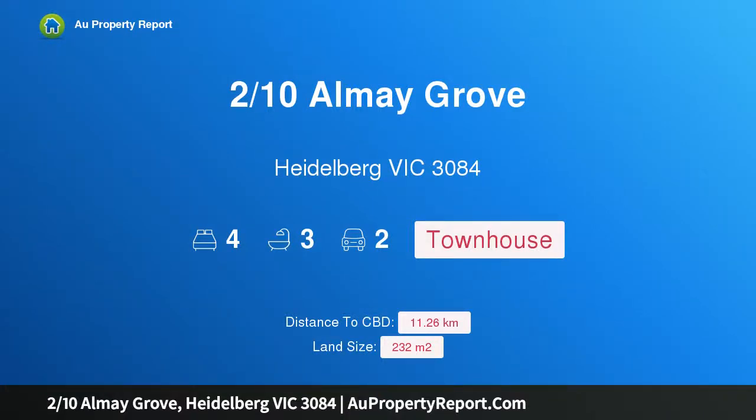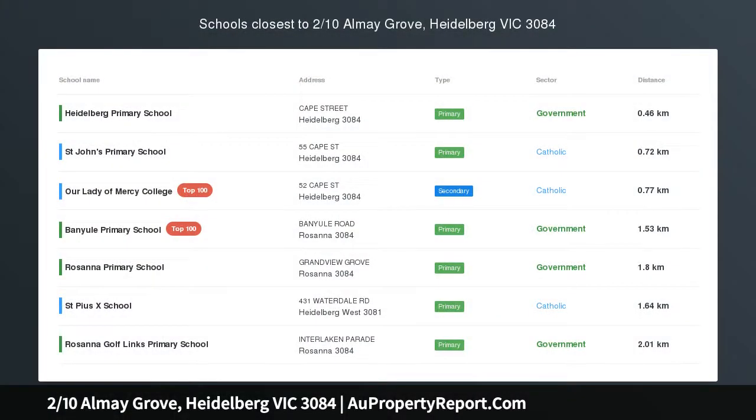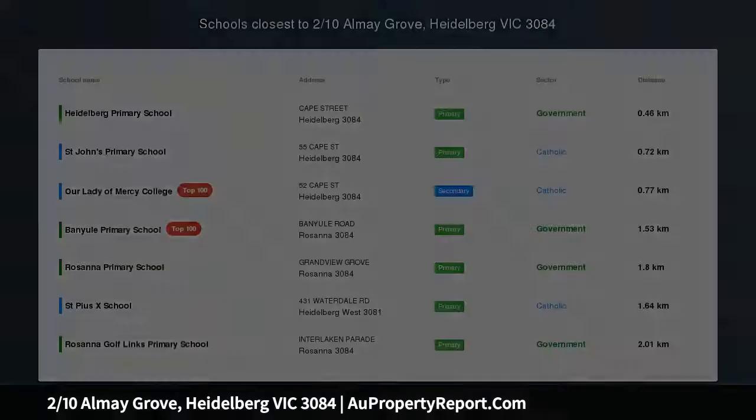Hi, I am glad to introduce Property 2/10 Almay Grove, Heidelberg, Victoria 3084. Family excellence in a fabulous location.